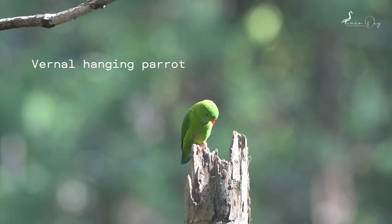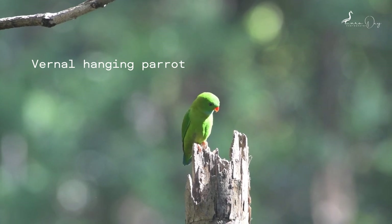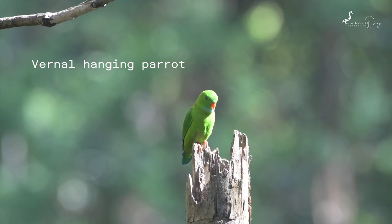The vernal hanging parrot is a small parrot which is a resident breeder in the Indian subcontinent and some other areas of Southeast Asia. It undergoes local movements driven mainly by the availability of food — seeds, fruits, and blossoms that make up its diet.